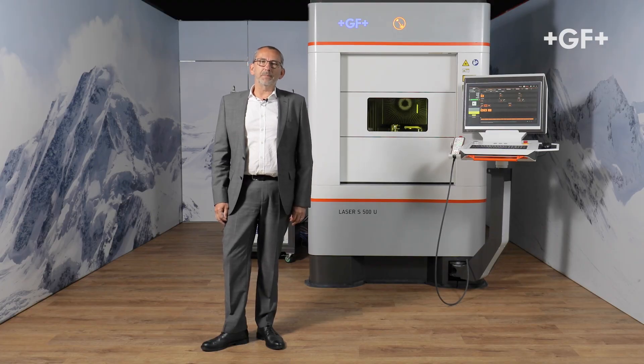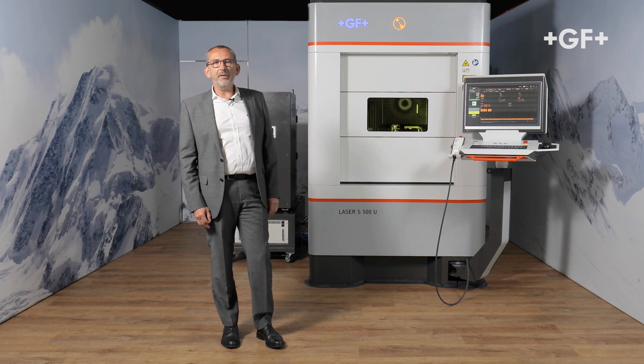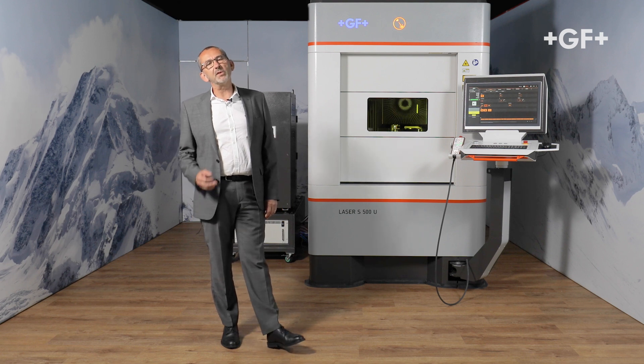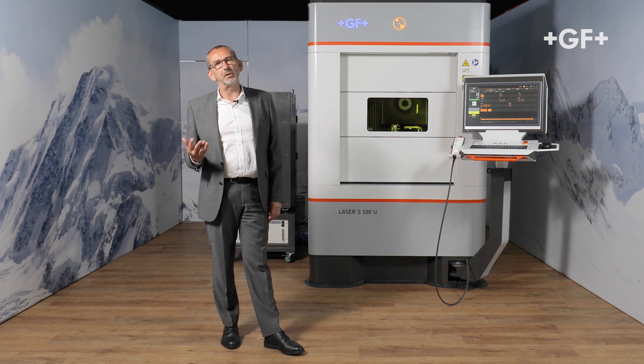Guided by our customers and supported by state-of-the-art technology, we have designed and tested for more than three years a machine that will support our strategy for the next 15 years.